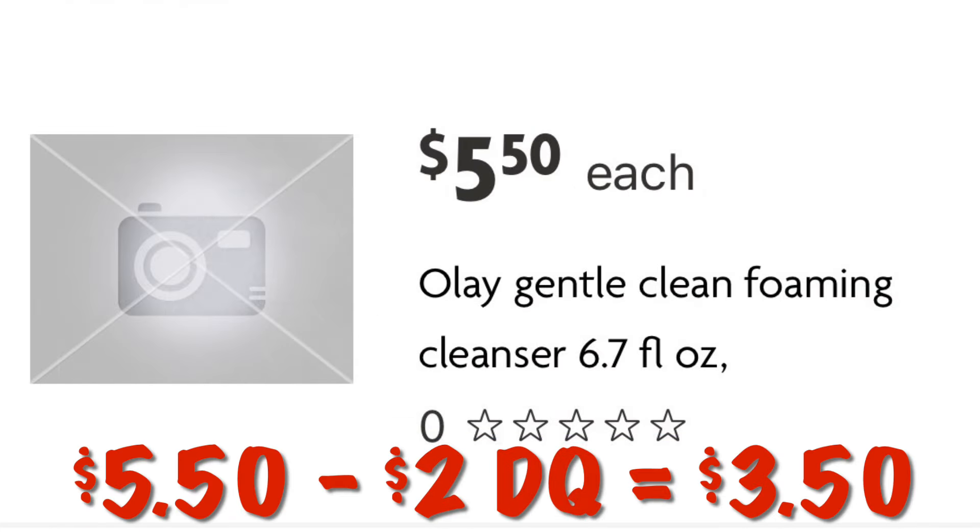Clip this coupon for $2 off one Olay cleanser. Grab the foaming cleanser for $5.50, and after the $2 digital we will pay $3.50.